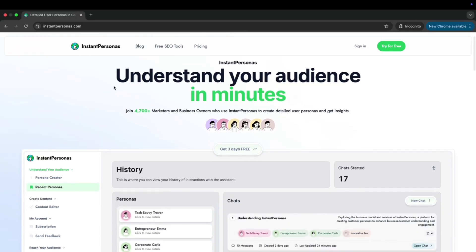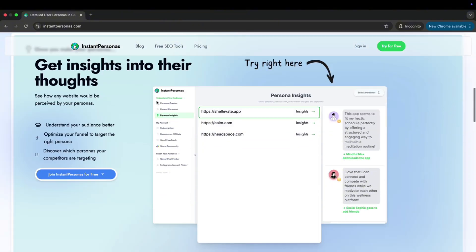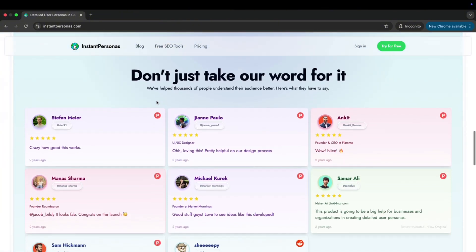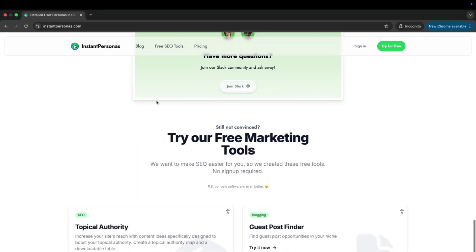The second AI tool we're covering is called Instant Persona, and this allows you to get into your client's actual brain. Now you've got your idea from Frederick — we can validate it further by getting inside your prospect's head and figuring out your ICP, your ideal client profile, who would actually buy your product or service. Instant Persona uses AI to build full client avatars including their goals, pain points, tone, preferred platforms, and so much more.